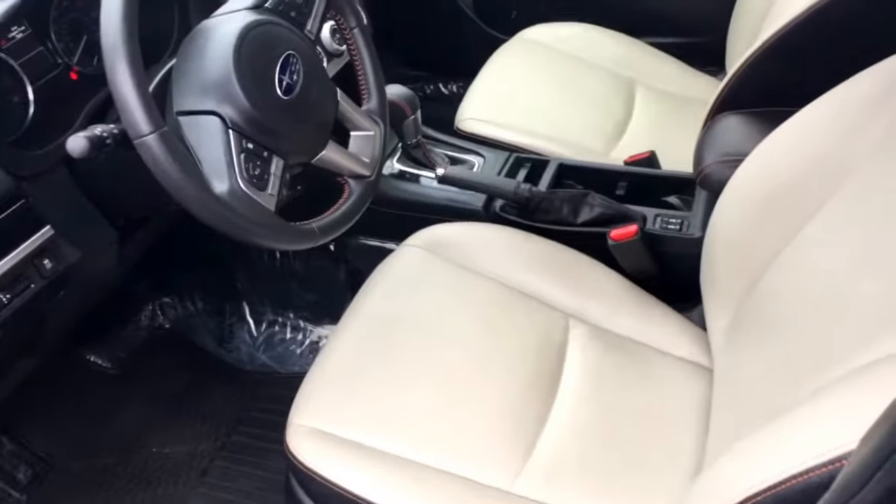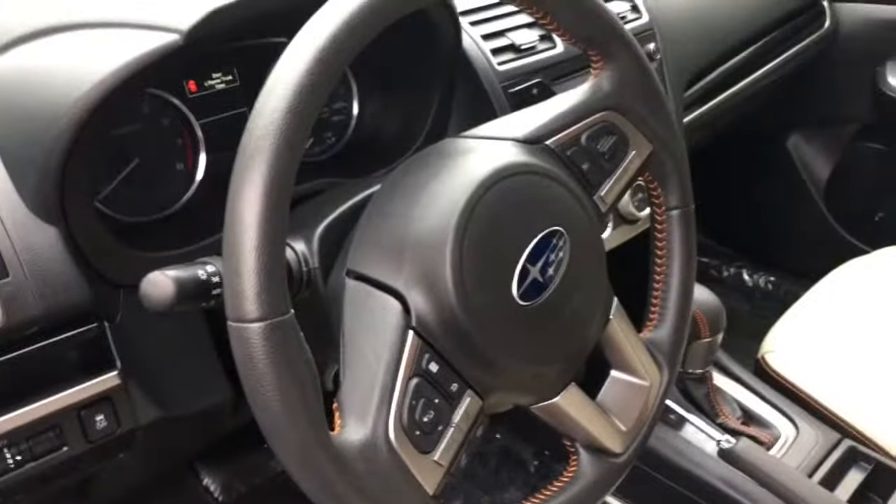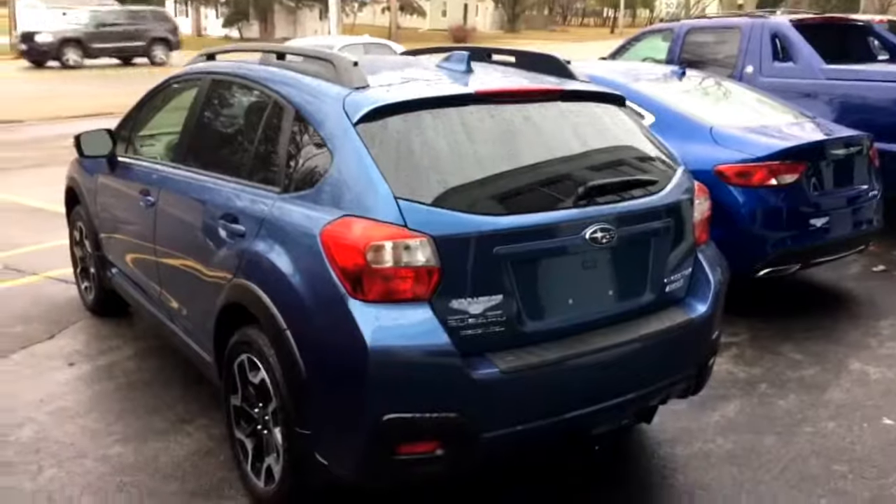It has leather interior, heated seats, automatic transmission, Bluetooth hands-free phone, backup camera, two-tone painted alloy wheels, Sirius XM Satellite Radio, and a factory installed tow package. This car is like brand new and is available here at the Cedarville store.